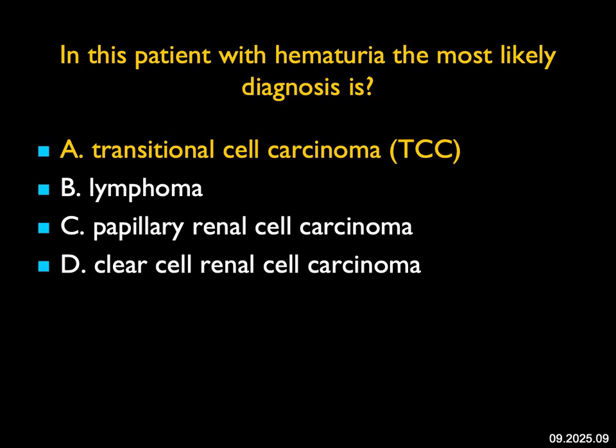TCCs have many different appearances — from small nodules to multiple nodules to infiltration — and they can simulate a renal cell carcinoma. You have to think about the possibility; it's best seen on coronal views and 3D rendering. Delayed phase imaging, where you see distortion and infiltration of the calyces, would also be very helpful in this patient.